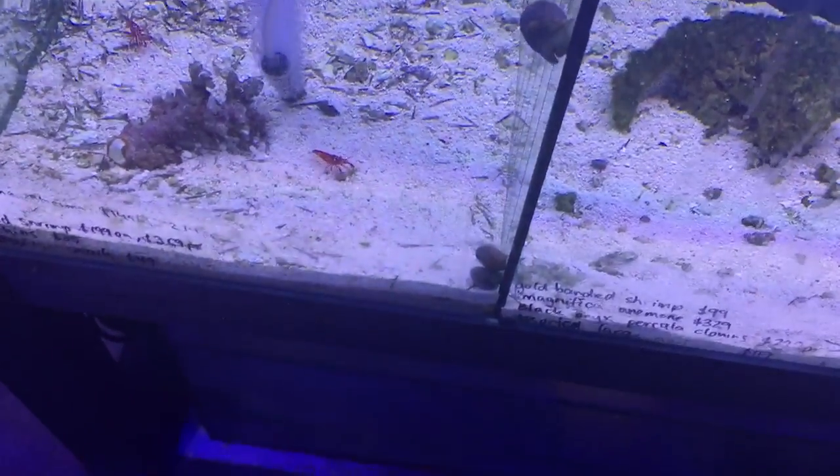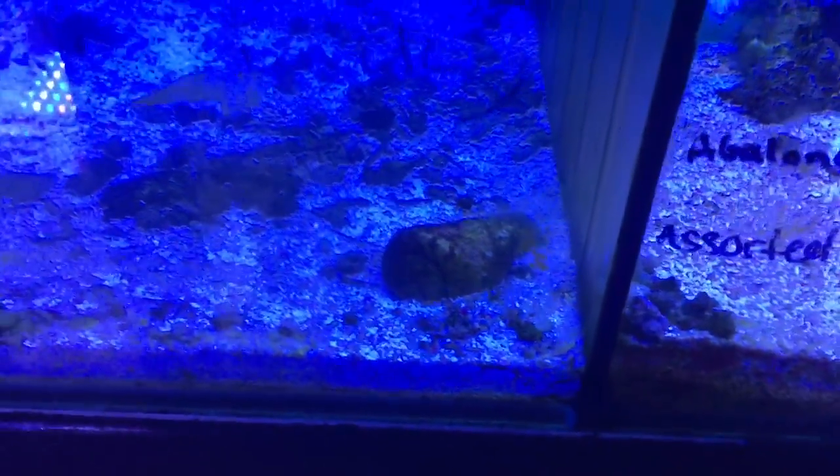If you look on this channel and search Majestic Aquariums TV and write mantis shrimp, you'll learn a lot about them. They're a highly intelligent, very interesting animal, but if you want all your snails to end up like that one, then the mantis could be a problem.